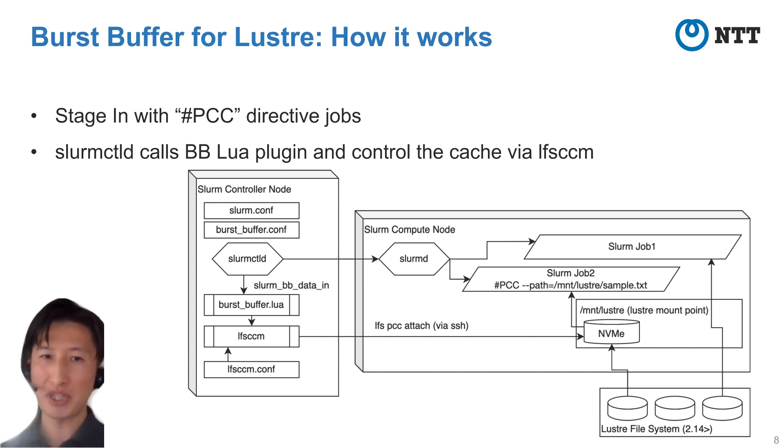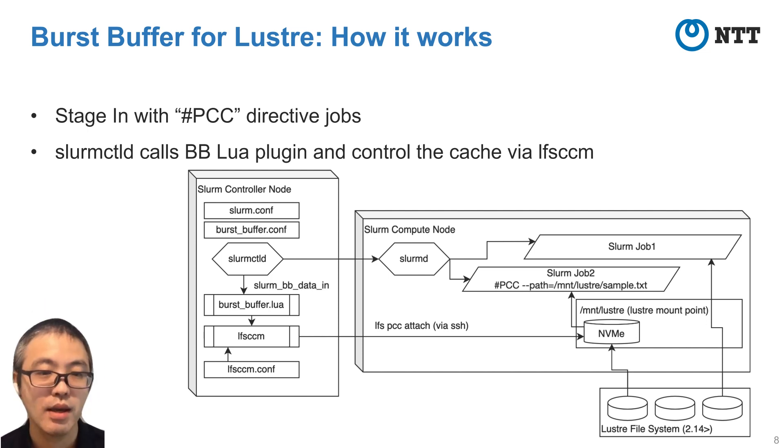Job 1 doesn't specify PCC directives, so job data is fetched when Job 1 runs. Job 2 specifies PCC directives, so SLURM control daemon kicks Burst Buffer Lua before Job 2 runs. First, Burst Buffer Lua runs the LFSCCM command to cache Job 2's data in persistent client cache. As a result, Job 2 can use the job data with high throughput and save time fetching job data. This is the overview of our script.